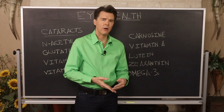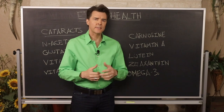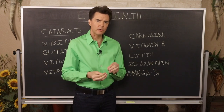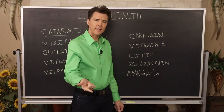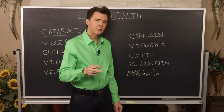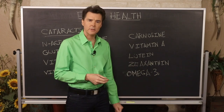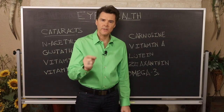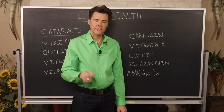The mainstay of eye health has always been vitamin A. Beta carotene and other carotenoids are well known, but vitamin A in its fish liver oil form is the best for overall eye health. Everyone can benefit from a fish oil source of vitamin A like cod liver oil, because those with an underactive thyroid or diabetes can have difficulty converting beta carotene into a usable form of vitamin A. Lutein, zeaxanthin, and omega-3s are also important.